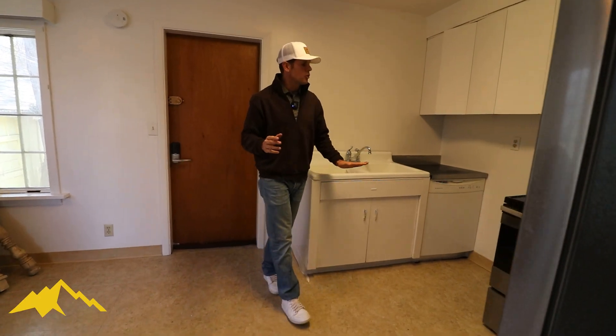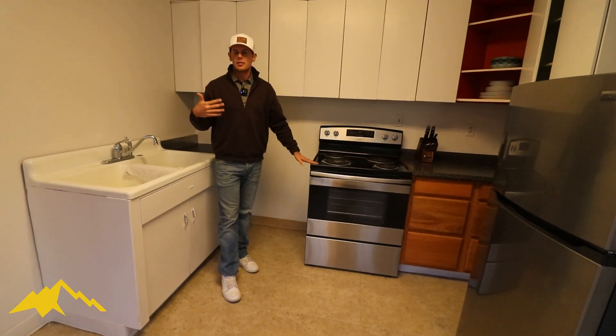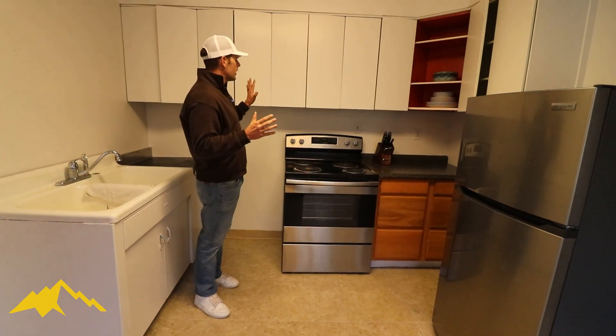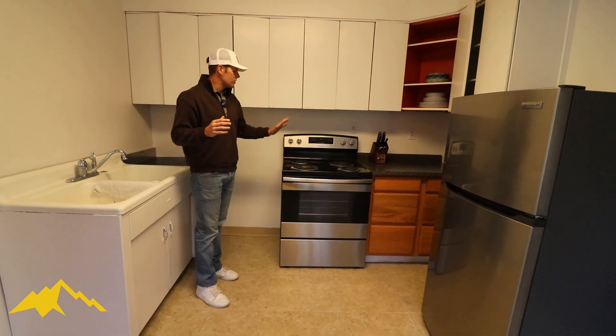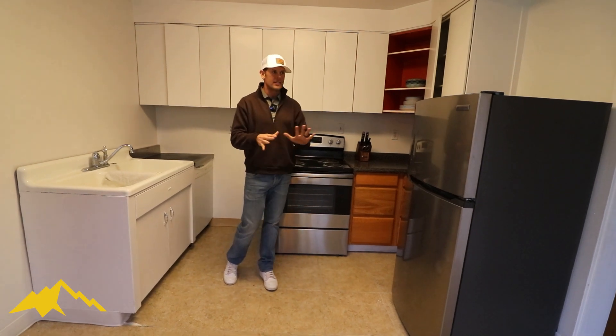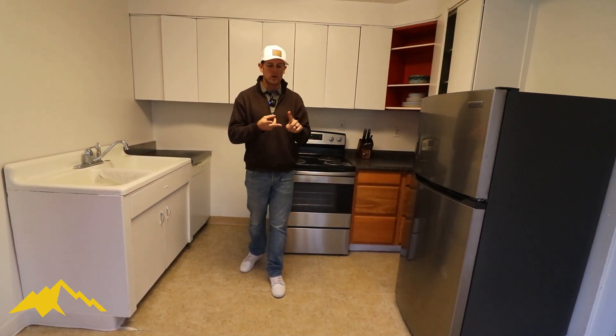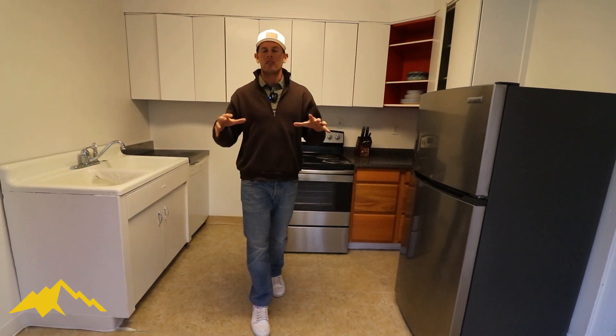One last thing I want to show you is the kitchen. To get maximum cash flow, our plan is to come in, get rid of these cabinets, put in new cabinets, new countertops, new appliances, and new fixtures. This unit is going to look fabulous — you'll have a ton of demand from nurses to working professionals to anyone who wants to be in this location.